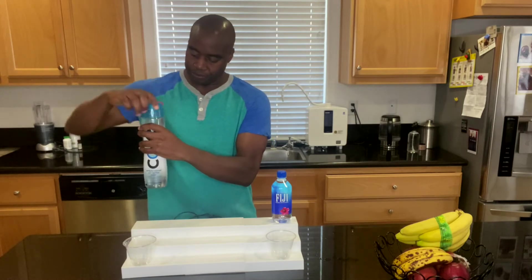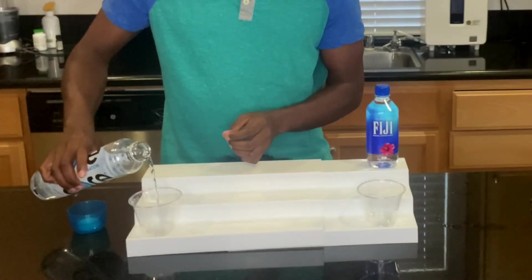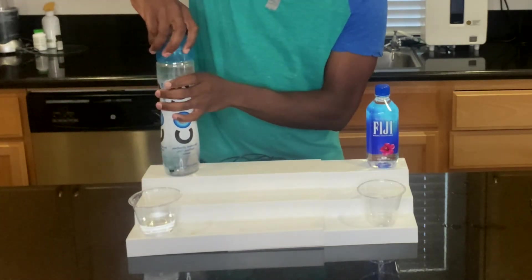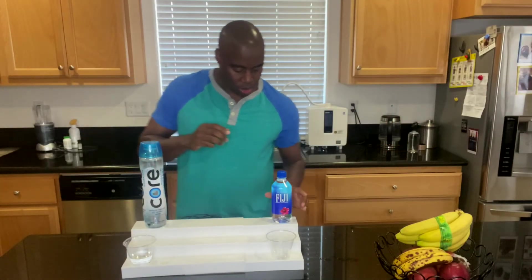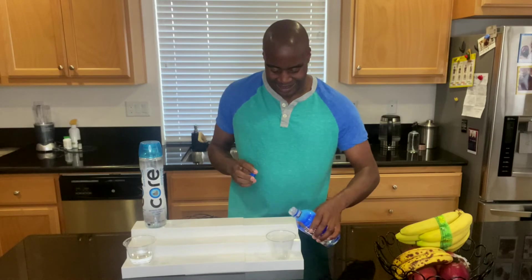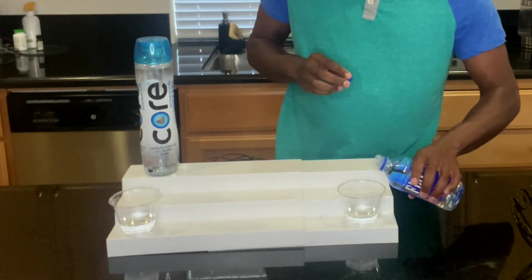So we got Core Hydration water here. I don't know which one people are rooting for — which one are you rooting for? Let me know in the comments below. Next up we have Fiji — a small bottle right here. Fiji water is supposed to be found in Fiji, supposed to be untouched and all natural, so we're going to see how it compares.